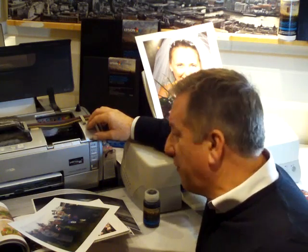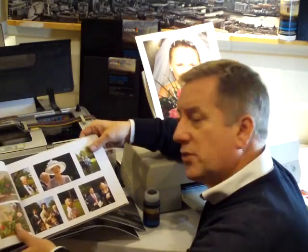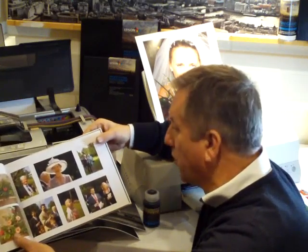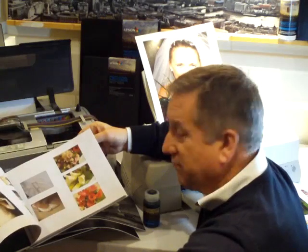Even event photographers with customers waiting for their print often use these inkjet printers for their on-demand printing. Wedding photographers produce their demo wedding photo book live at the reception — 20 double-sided pages in under 20 minutes. So if you have written off inkjet printing as being too slow, perhaps it's time for you to think again.